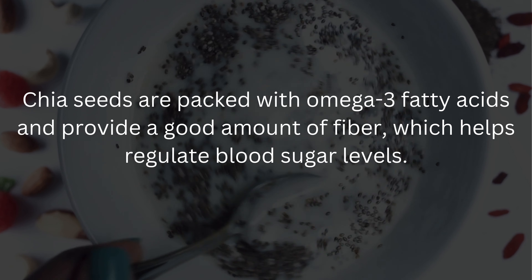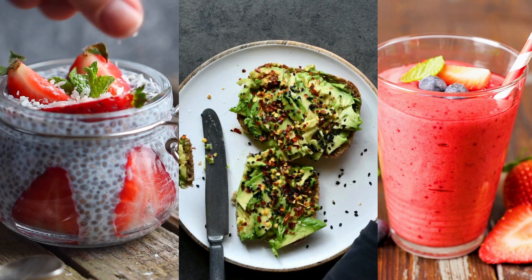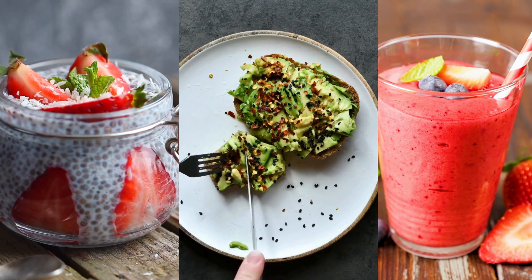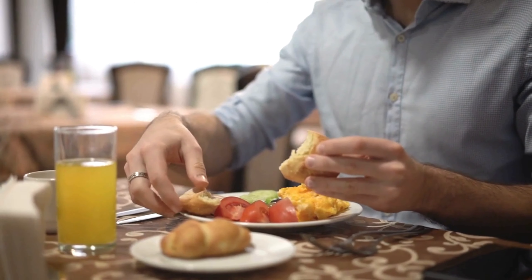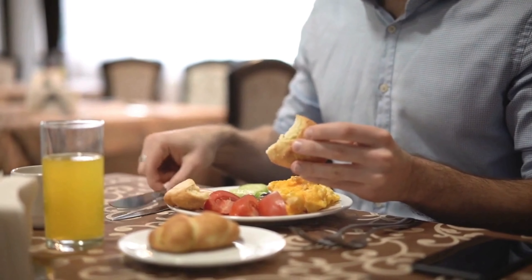And there you have it, a variety of delicious and healthy breakfast ideas for diabetic patients. Remember, it's important to consult with a healthcare professional or a registered dietitian to create a personalized meal plan that suits your specific needs. Starting your day with a balanced and nutritious breakfast sets the tone for the rest of the day and helps manage blood sugar levels. Thank you for watching, and we'll see you in the next video.